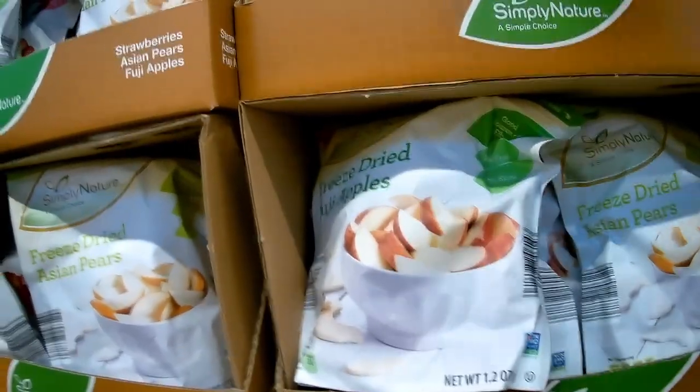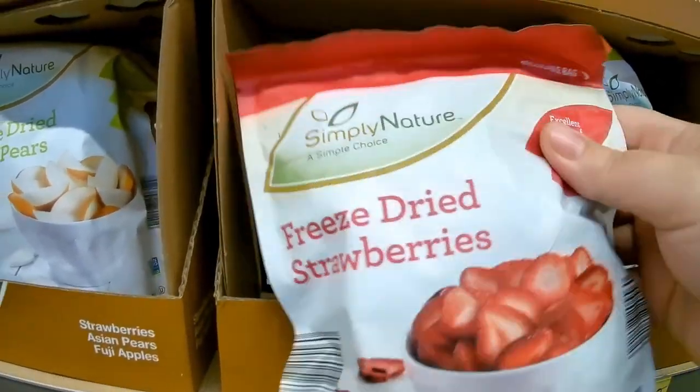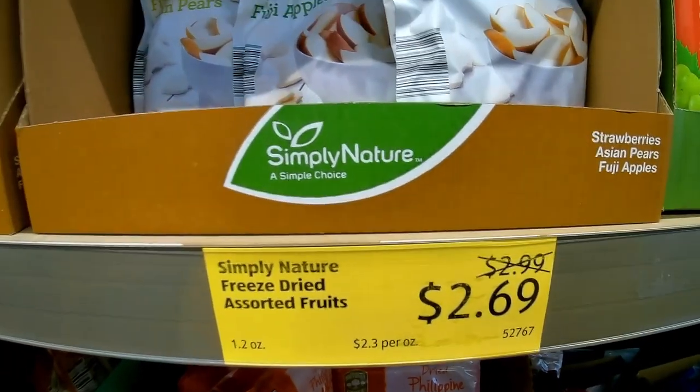Troy is definitely a fan of this dried fruit, again for on the go. He really likes the strawberry — he really, really likes these. They are a little more pricey than some other options. I don't buy them every time, but they are marked down a little bit today, so I'll go ahead and get these.